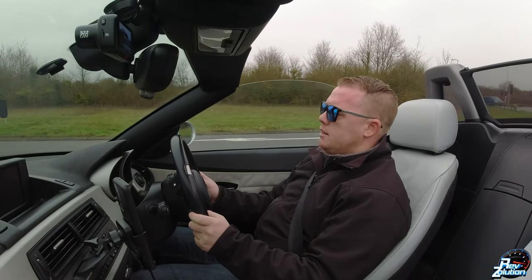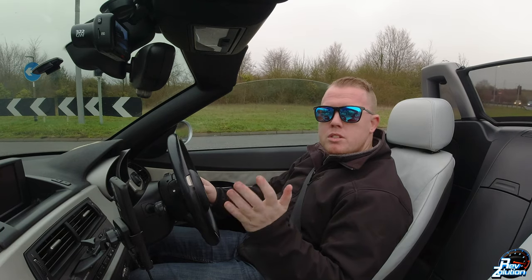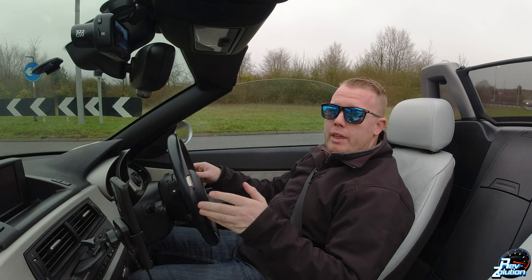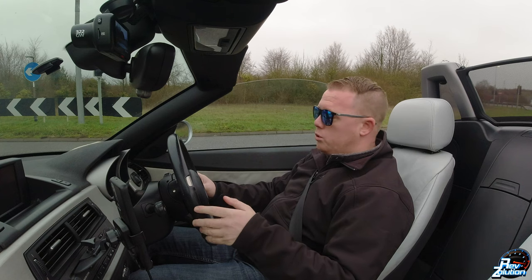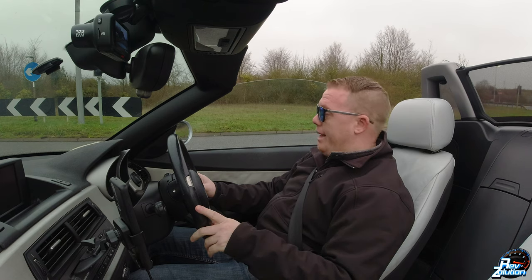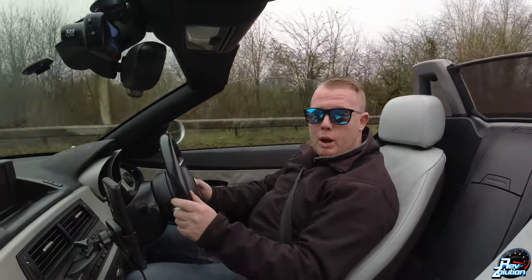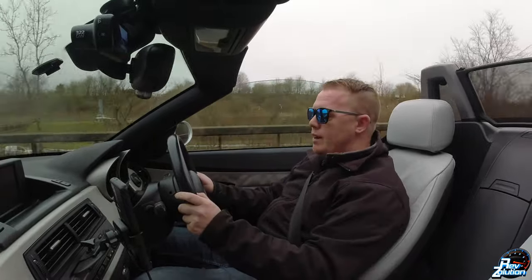Now, what offences are you committing by sitting in a lane that is not the nearside lane when there is nothing that you are overtaking? The first and most basic one is driving without due care and attention. That can result in a driver retraining or driver awareness course that you will have to attend. That normally doesn't bring points, however it could do depending on how much evidence the police officer has against you.